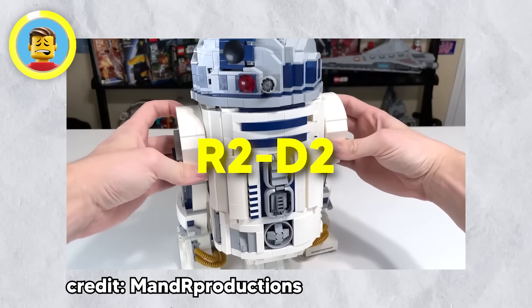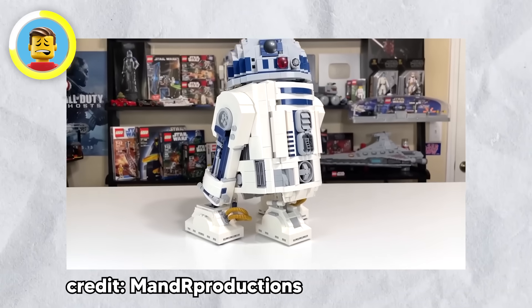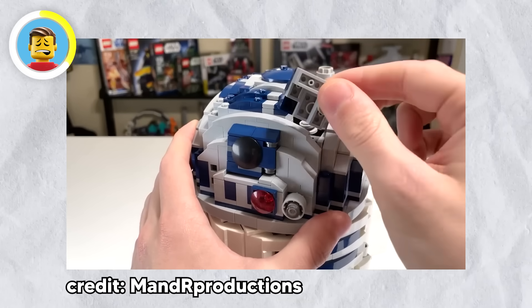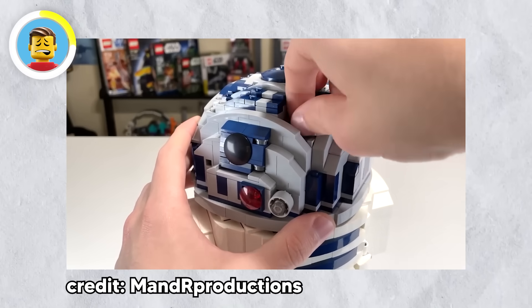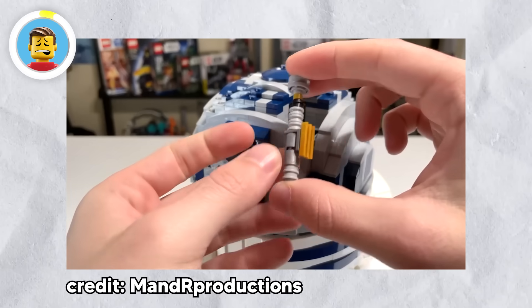Still sticking to Star Wars, the original R2-D2 set from 2021 is packed with cool details. Remember the scene in Return of the Jedi where R2-D2 shoots Luke's lightsaber out of his head? LEGO made sure to hide a to-scale version of Luke's lightsaber inside R2-D2's head. That's a pretty awesome Easter egg.